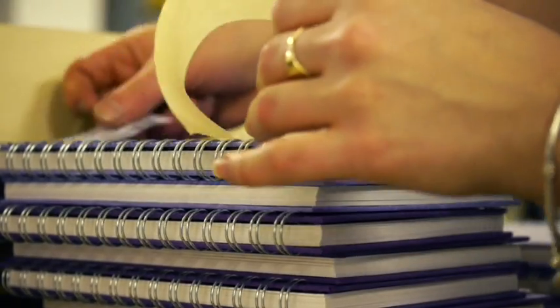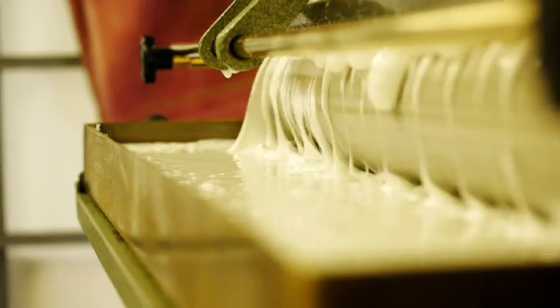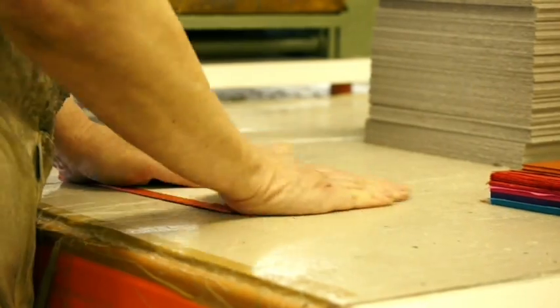Here at Pink Pig, we make sketchbooks, and we thought you might like to see a little insight into how we go about doing it. My background is printmaking, where I understood the importance of good quality paper. So it is my art background that has influenced the development of Pink Pig into the iconic brand it is today.